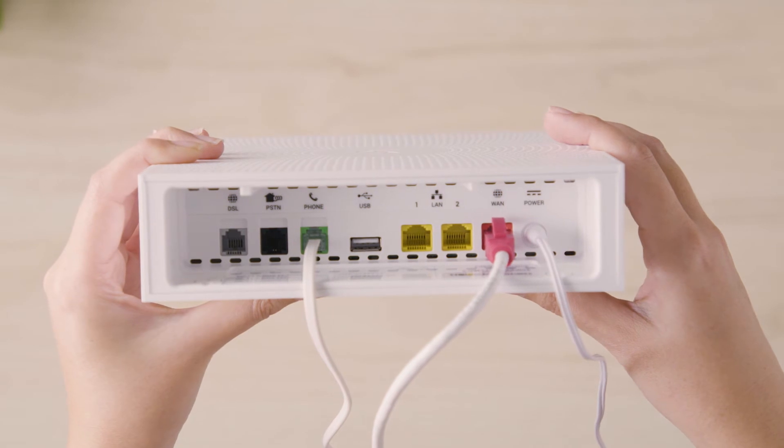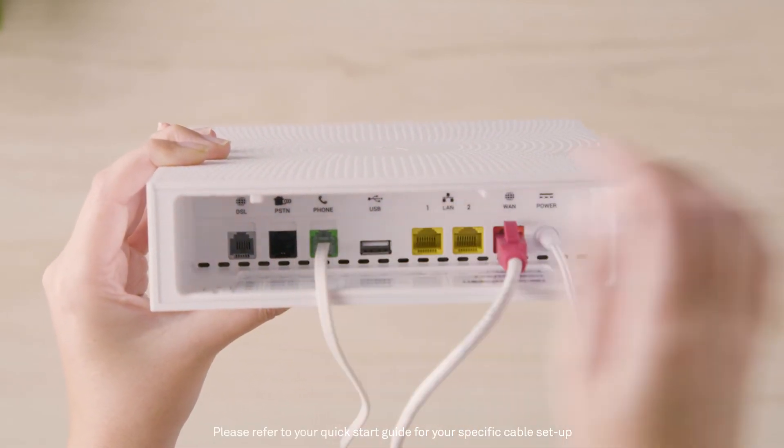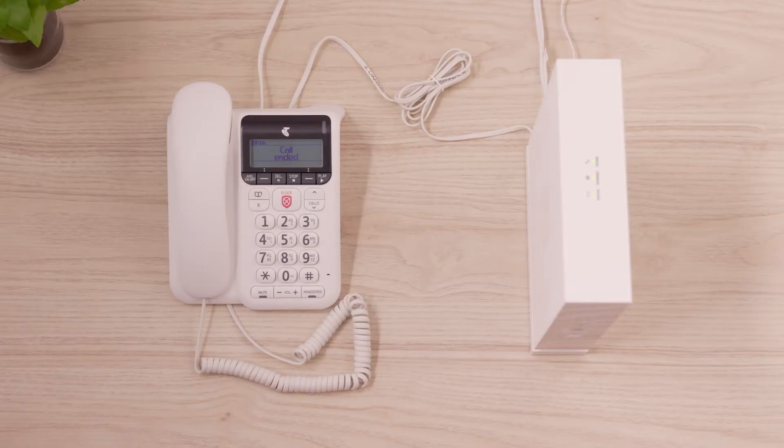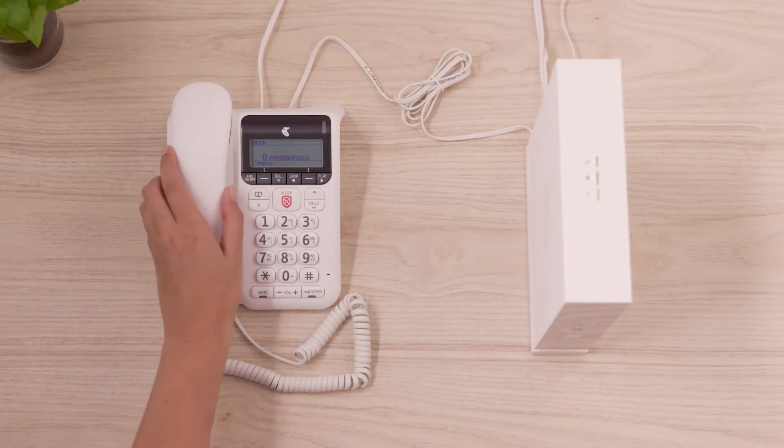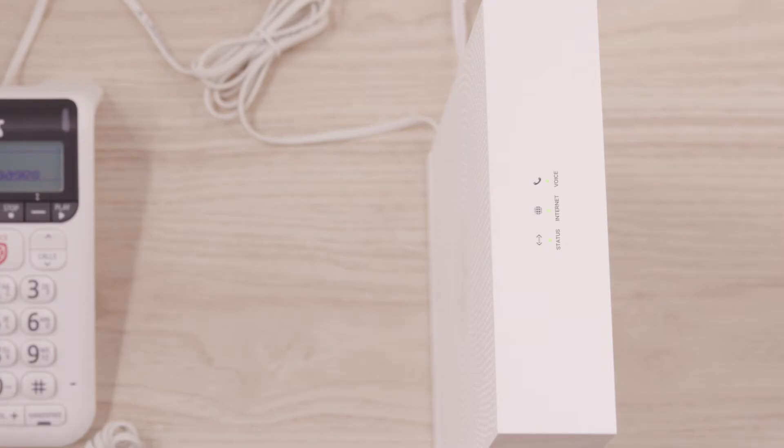Check to make sure all the cables are firmly plugged into their ports and that the phone cable is plugged into the green port on the modem. Ensure all phone handsets are hung up properly. Check that the voice LED lights, the status and internet LED lights are all green.